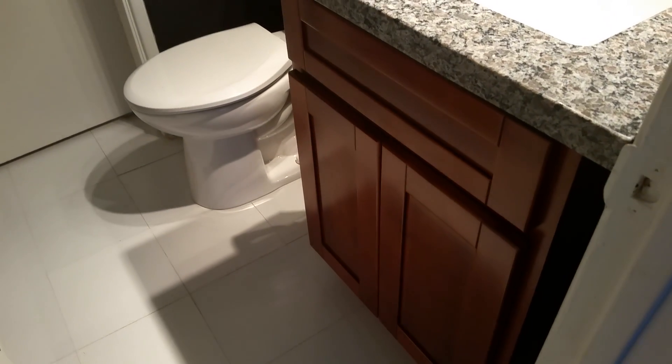It has granite countertops, new cupboards, and this setup leads to another full bathroom here. Let me turn on the light.